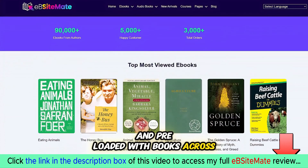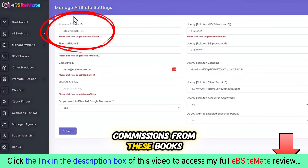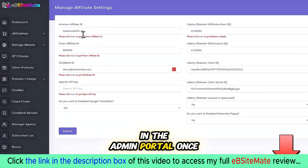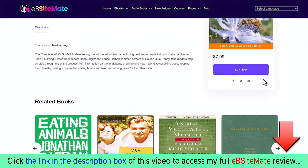Now let's visit the site we just created. The site is automatically built with a stunning layout template and pre-loaded with books across 130 categories. You can earn Amazon affiliate commissions from these books by adding your Amazon affiliate link in the admin portal. Once you insert your link, it will be hard-coded throughout the entire site.